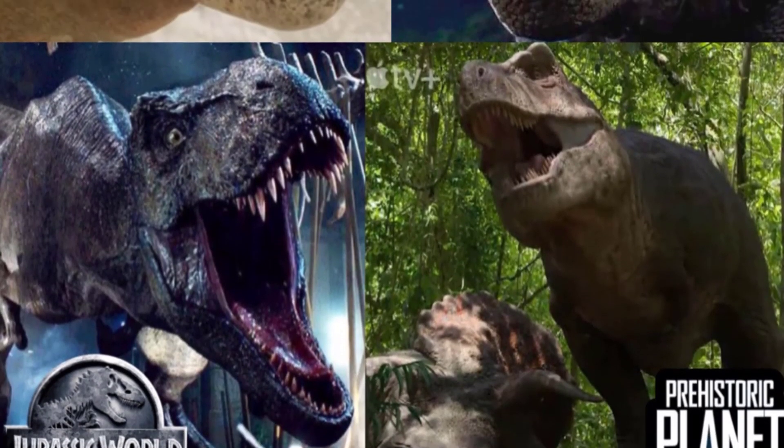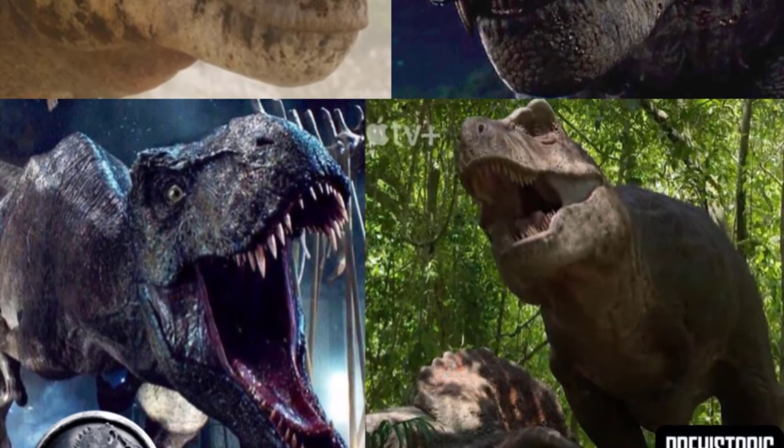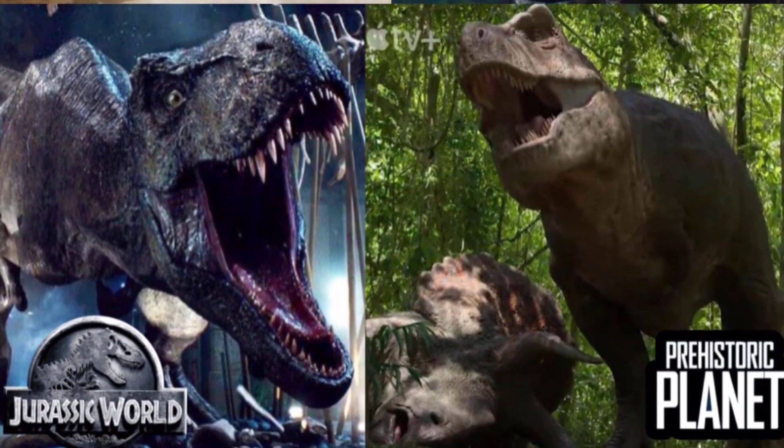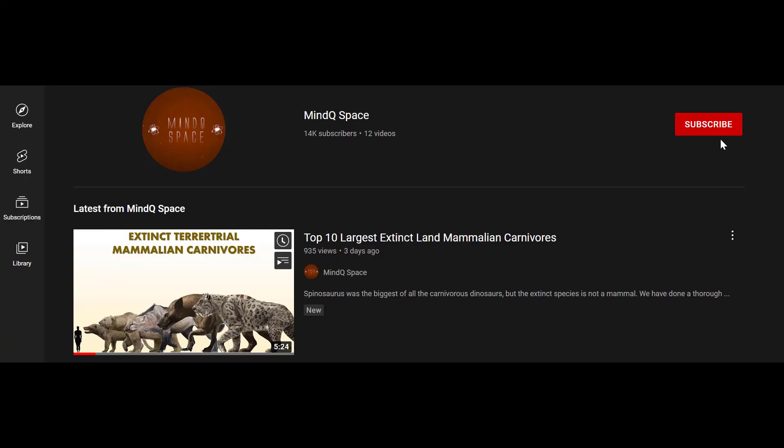So that's a quick comparison of the dinosaurs of Prehistoric Planet and Jurassic Park/World. Subscribe to this channel, hit that like button, and smash that bell icon for regular updates on more videos just like this. Take care, guys.